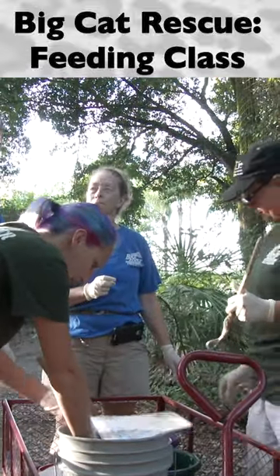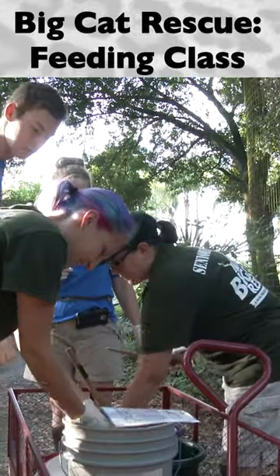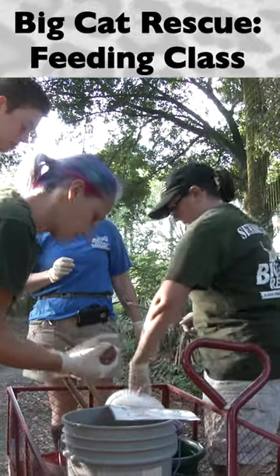To prevent dripping blood and food bits on the sanctuary grounds, food items should be in the buckets at all times, not laying on the carts. This includes bags of ground meat.